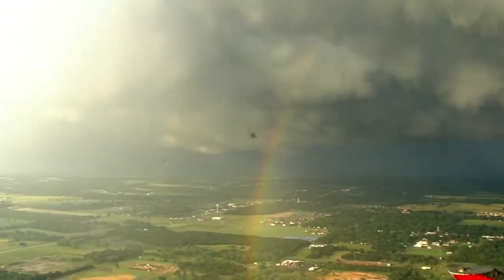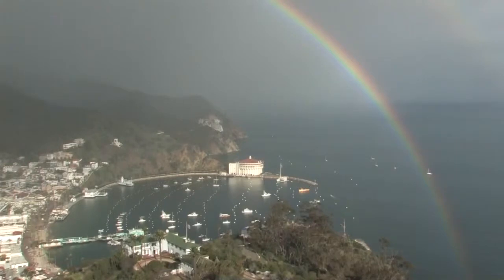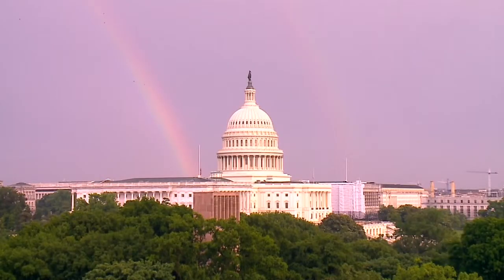Another interesting fact about the rainbow is that they're actually complete circles, and we just see a part of them since we're on the ground. A way you can see that full circle is if you're in a plane, and it actually has to be just the perfect conditions for you to see the full circle. But sometimes we actually see a double rainbow, and that's what's called re-reflection of the light through the water droplet. The droplets re-reflect that light, casting a second rainbow. It's a little fainter because it's re-reflected, and if you look at it, you'll see the colors in reverse from the first rainbow.